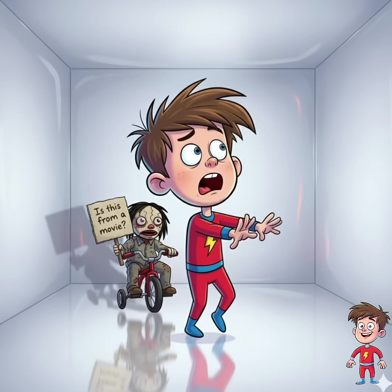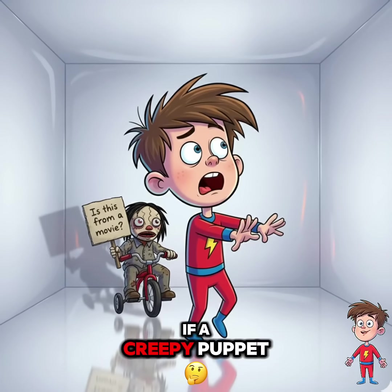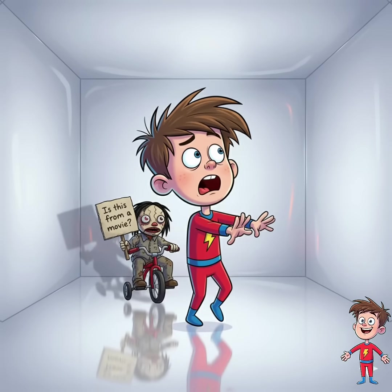Now, pause. Ask yourself: am I in a horror movie? If a creepy puppet rides in on a tiny bicycle — yeah, that's bad. Just say a prayer and don't split up.